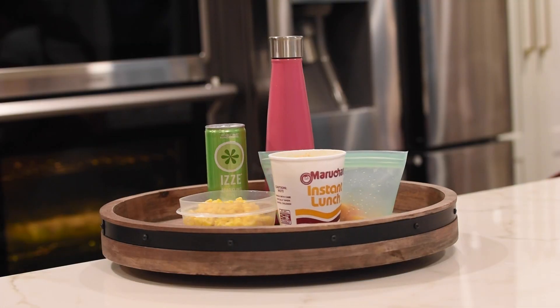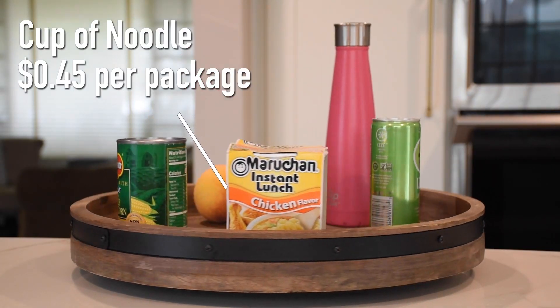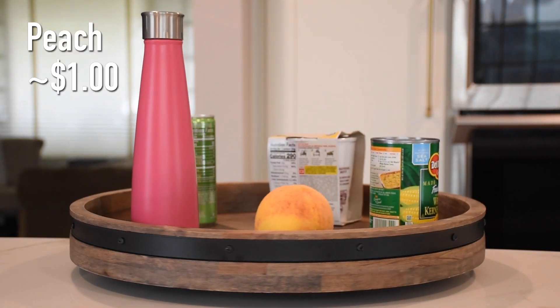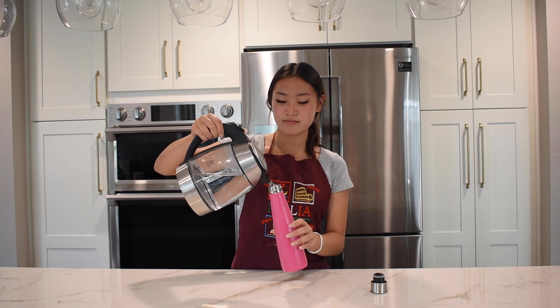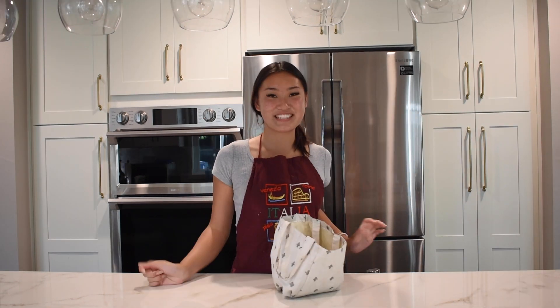First off, this delicious cup of noodle meal. You need one packet of cup noodles, a thermos that can hold hot liquids, fresh fruit, and canned corn. Boil a cup of water, then carefully pour it into your thermos. Throw your cup of noodles into your lunch bag and boom, it's done.